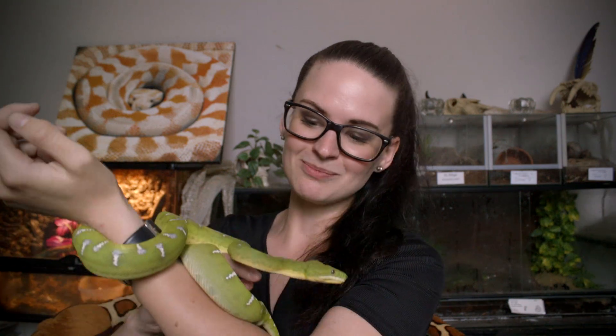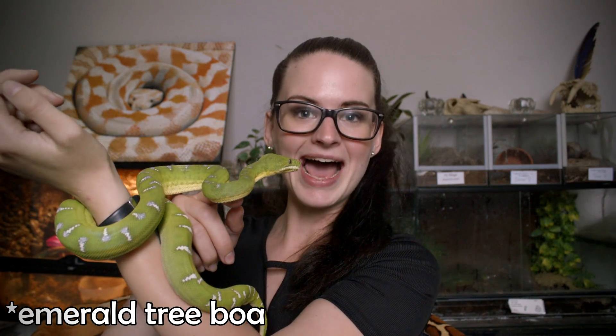Hey guys, welcome! Today I have someone very special with me — a guy that I know a lot of you have asked about and now I finally got the time to do a video with him. Please meet my green tree boa, Asmodan.